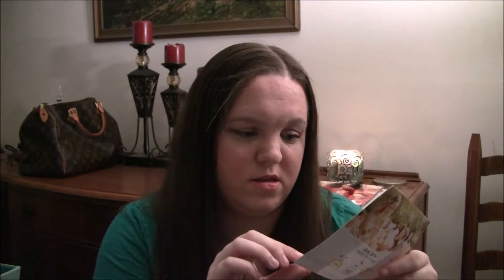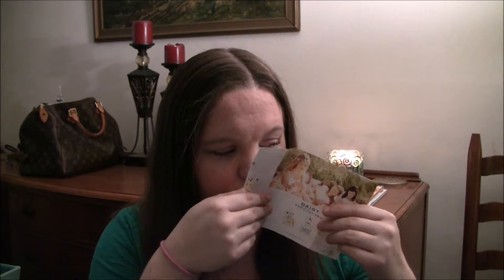This is the Marc Jacobs Daisy fragrance sampler — one side is Daisy and I already have that full size, so I didn't need to test it. The other side is Daisy Dream. You can't really smell it anymore since I used it a long time ago. To me it just smells like a not-as-strong version of Daisy — which is also my dog's name, by the way. She's behind the camera sleeping on the couch.